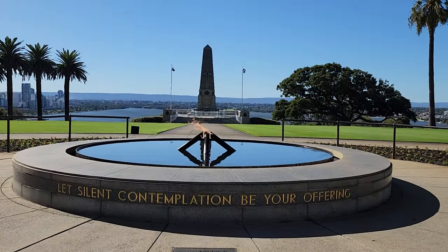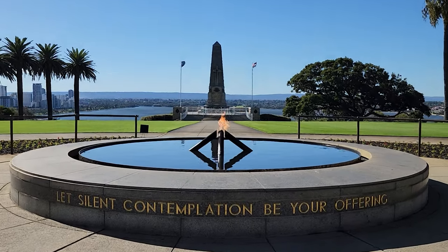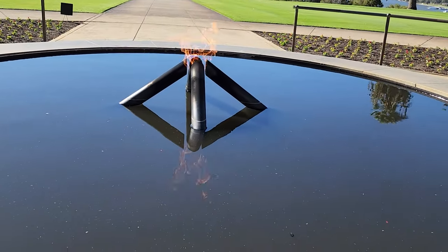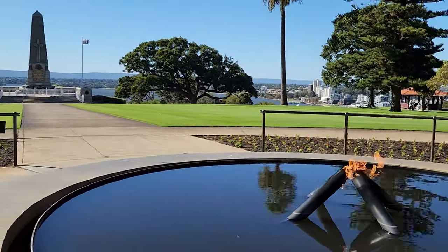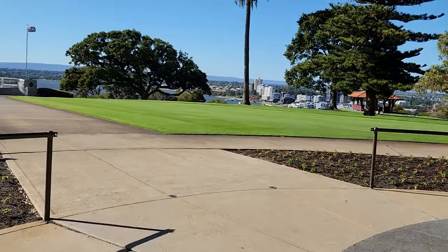The Court of Contemplation leads to the Flame of Remembrance and the Pool of Reflection. The Flame of Remembrance was added in 2000 to mark the 75th anniversary of the end of World War I. It is a perpetual flame that symbolizes the spirit and sacrifice of those who served, surrounded by a circular pool of water that reflects the sky and the obelisk.